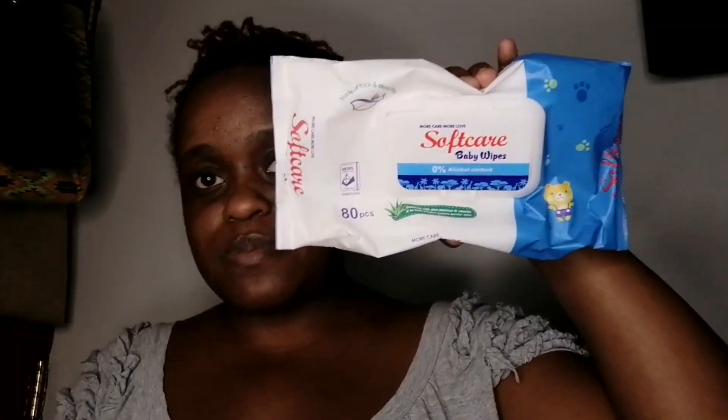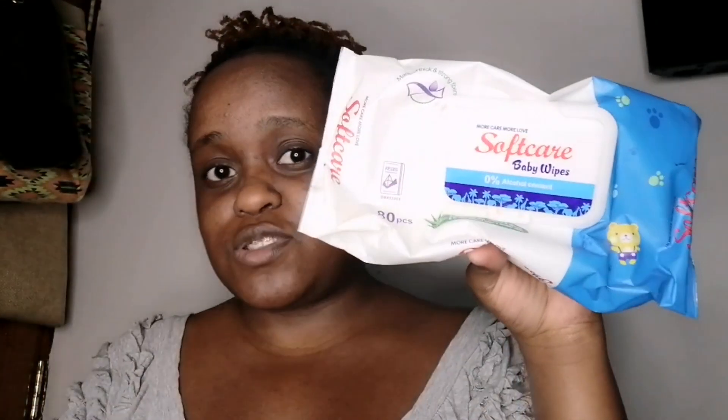The third thing you need is wet wipes. Soft Care hasn't sponsored this video — these are just the wipes I have at the moment. Wet wipes are very important when you're applying makeup because it gets very messy, so you need to wipe along the way and patch up as you go.